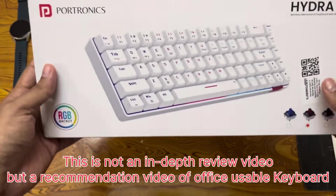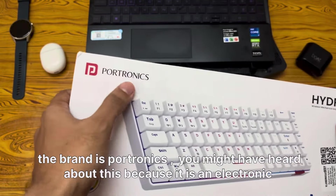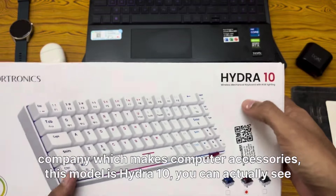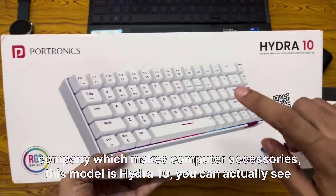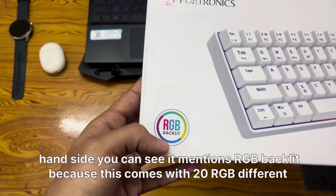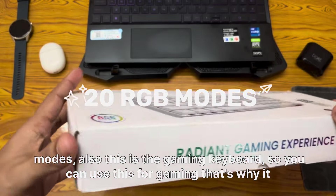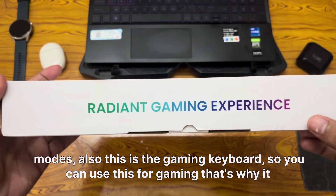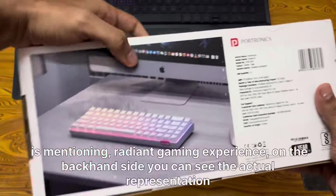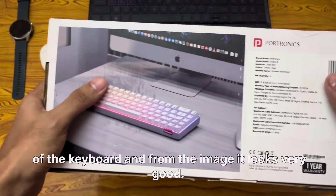This is the keyboard I was mentioning. It comes in a white box. The brand is Portronics — you might have heard of them, as they make computer accessories. The model is Hydra 10. You can see a representation of the keyboard on top, which looks really good. On the bottom left it mentions RGB backlit, because this comes with 20 different RGB modes. This is also a gaming keyboard, mentioning a 'radiant gaming experience.'